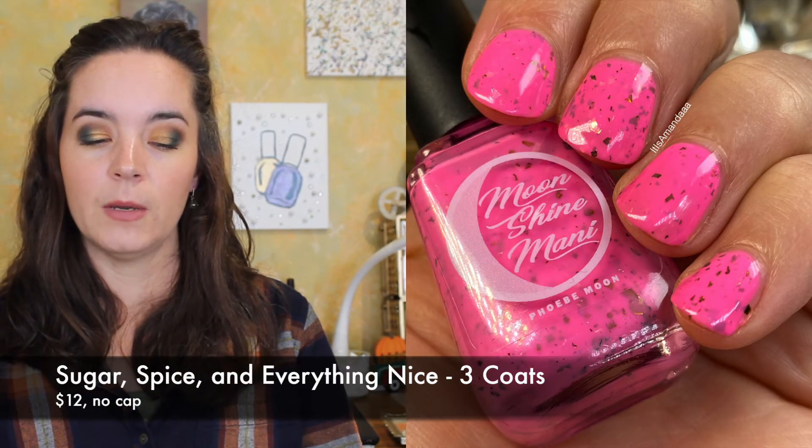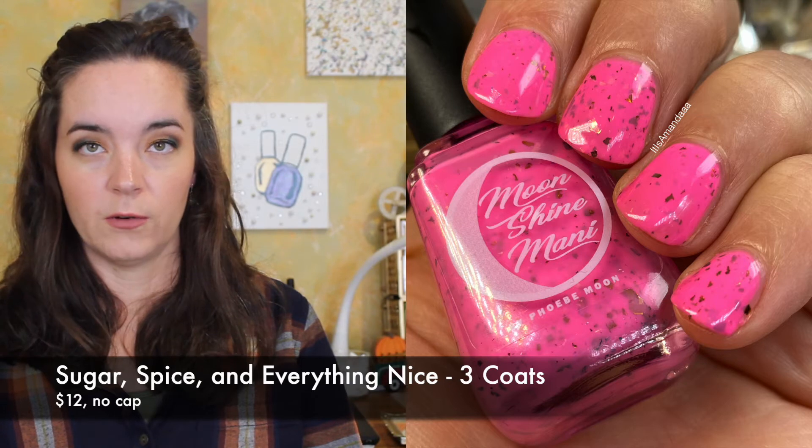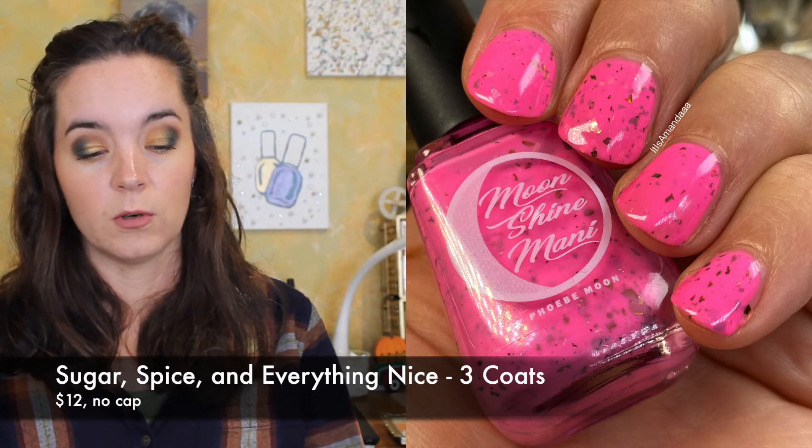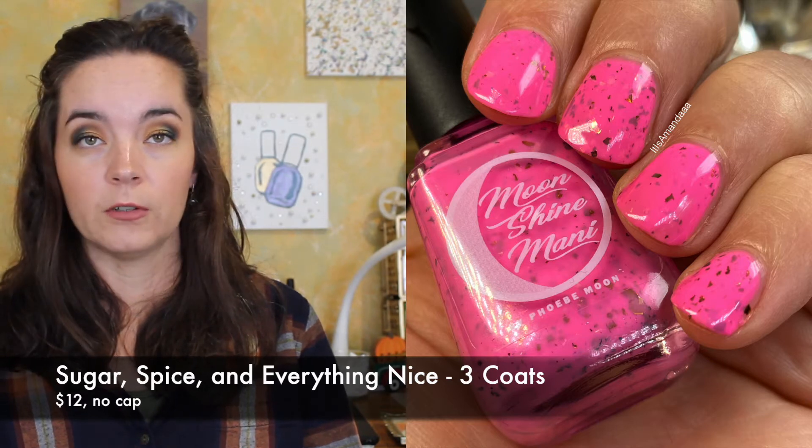The first polish is from Moonshine Manny and this is called Sugar, Spice, and Everything Nice. This is a neon bubblegum pink crelly packed with red to bronze to copper multi-chrome flakies and red to orange to gold to green iridescent flakies. This is inspired by the Powerpuff Girls.